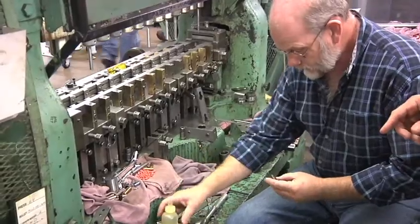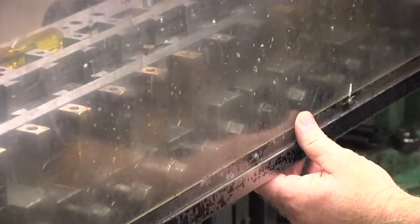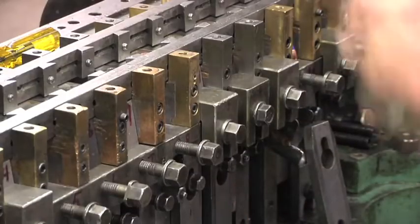Once we've got the engineering drawings, then we go to an R&D press and we start the process of actually trying to build the bullet according to the print, see how it works, and test it for accuracy.